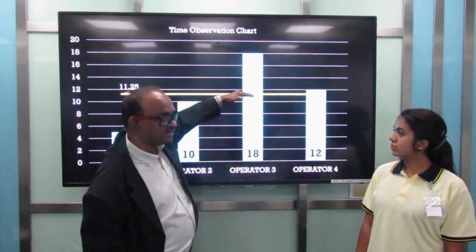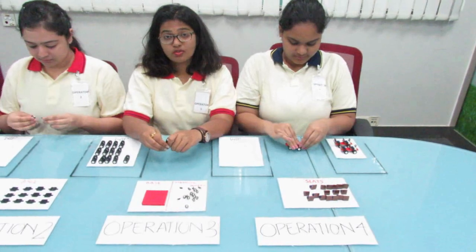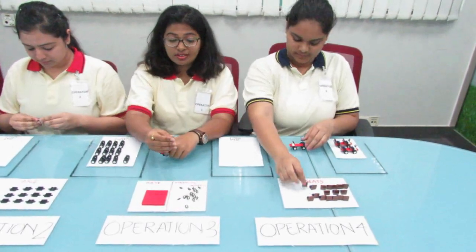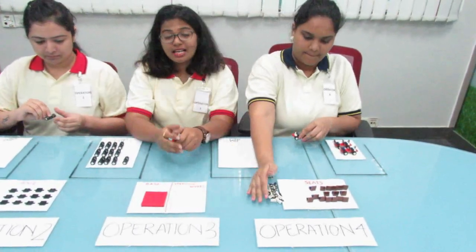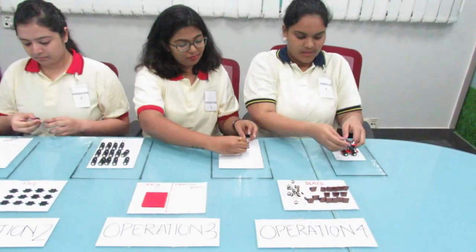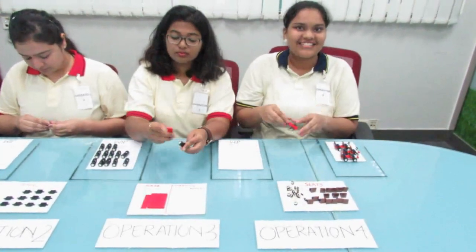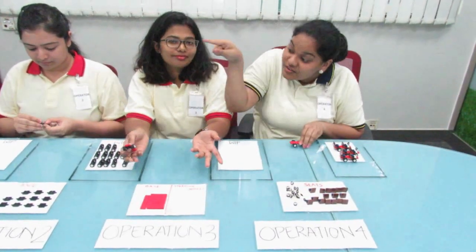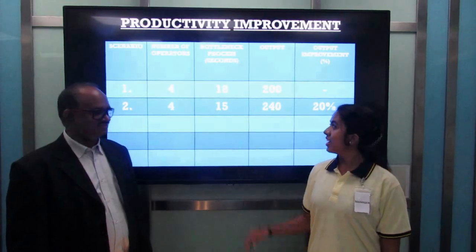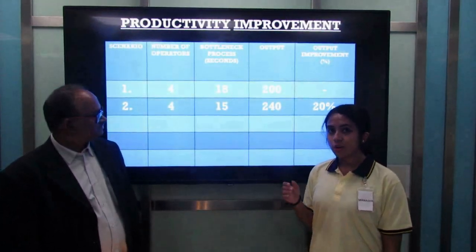So if we are able to do that, output will immediately improve. I transfer 3 seconds of my work — attaching the steering wheels — to Amrisha. Now my cycle time is just 15 seconds. And since Amrisha has 3 seconds more work, her cycle time becomes 15 seconds as well. The two of us now control the whole process. The bottleneck is now 15 seconds and output has increased to 240 cars.